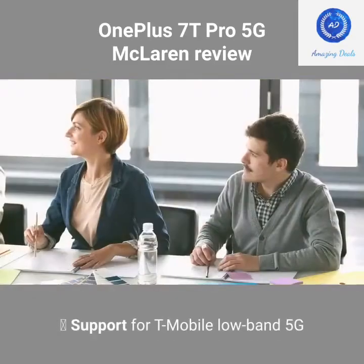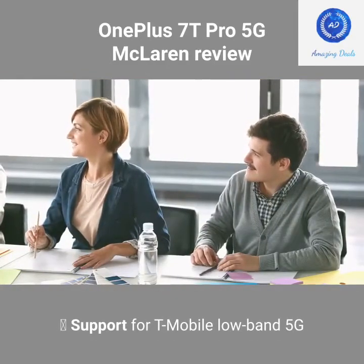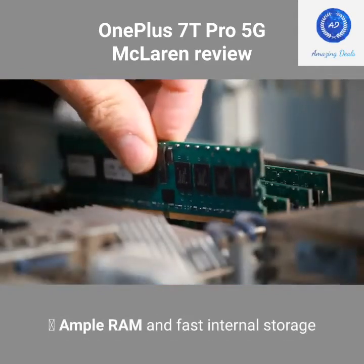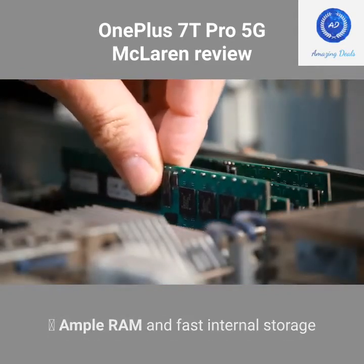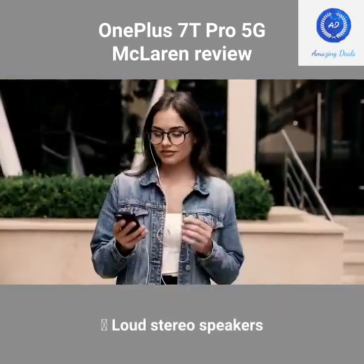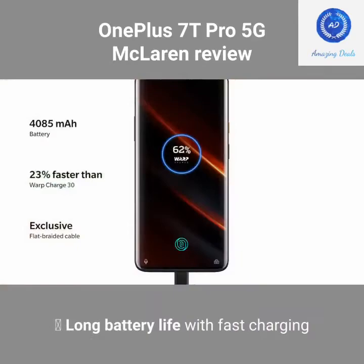Pros: Support for T-Mobile Low Band 5G. 90Hz display. Ample RAM and fast internal storage. High quality design, fit, and finish. Loud stereo speakers. Long battery life with fast charging.